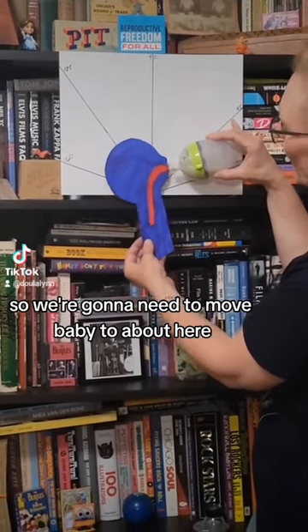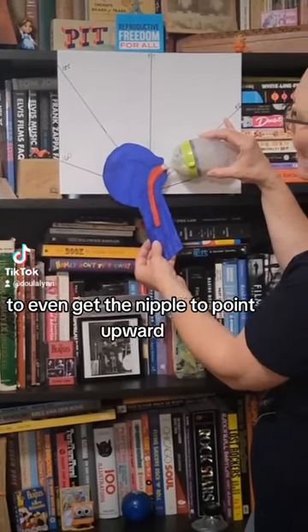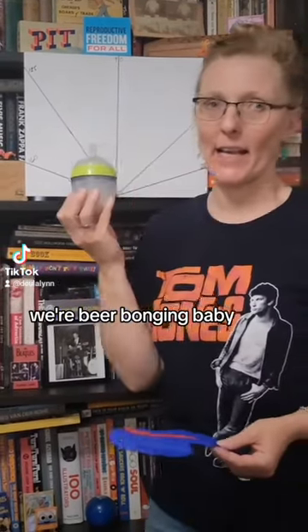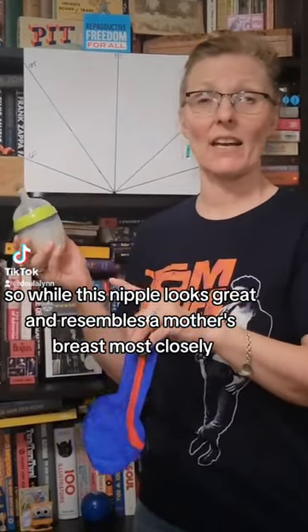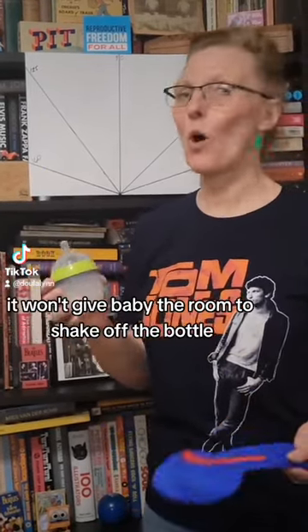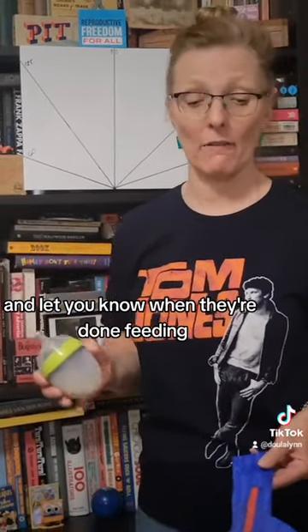We're going to need to move baby quite far to even get the nipple to point upward. But by the time we're getting to the end of this bottle, we're essentially beer-bonging baby. So while this nipple looks great and resembles a mother's breast most closely, the position of this bottle towards the end isn't optimal — it won't give baby the room to shake off the bottle and let you know when they're done feeding.